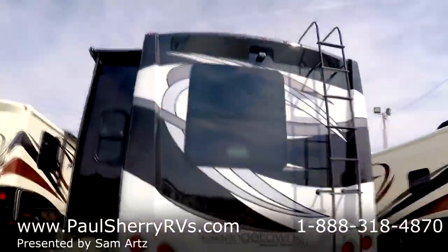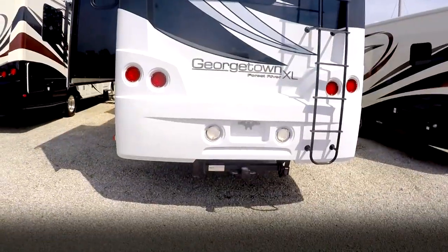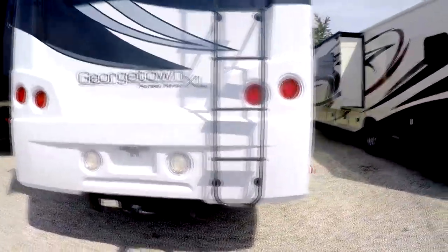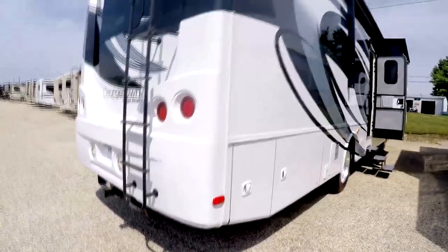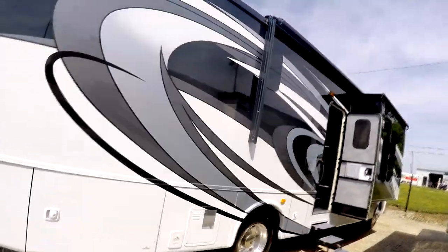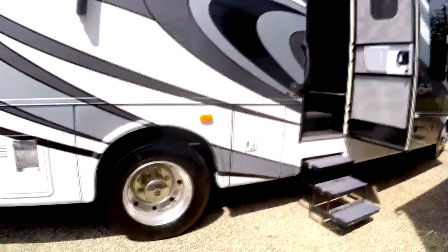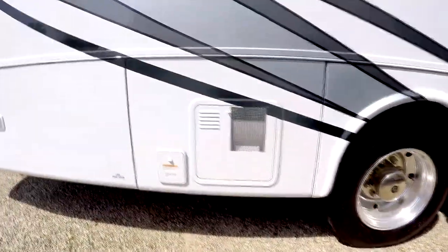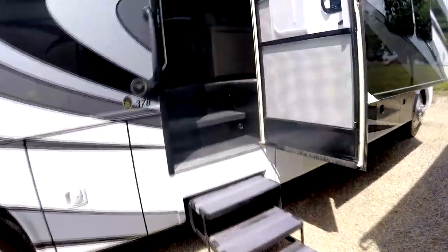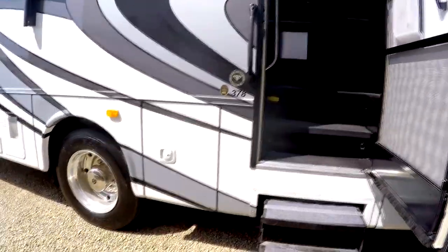There's a one-piece cap on the back, a rear vision camera, backup lights, and LED taillights. There's a hitch rated at 5,000 pounds and a ladder for getting up on the roof. Coming down this side, there's your power awning with LED lights underneath the awning area on that slide. There's also an oversized 10-gallon water heater and a three-step entry.